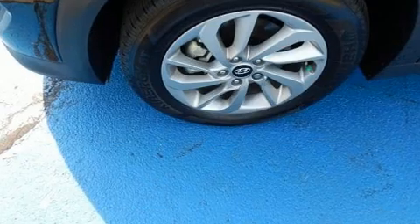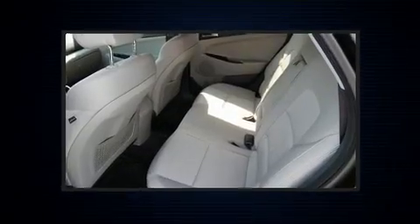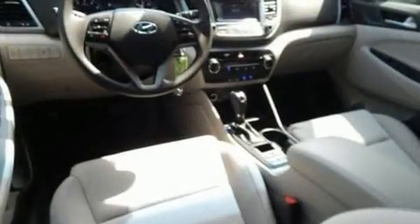All of the premium features expected of a Hyundai are offered, including one-touch window functionality, a tachometer, remote keyless entry, and power windows.